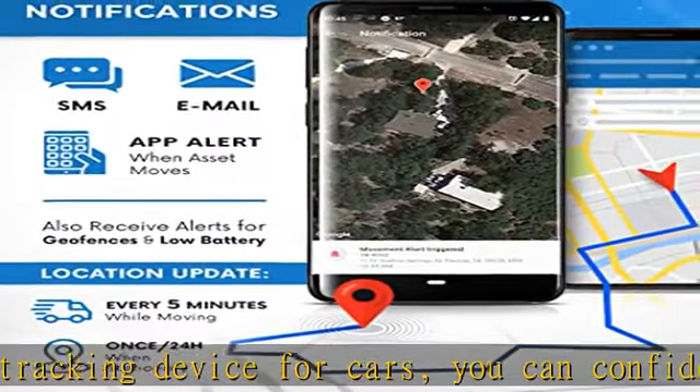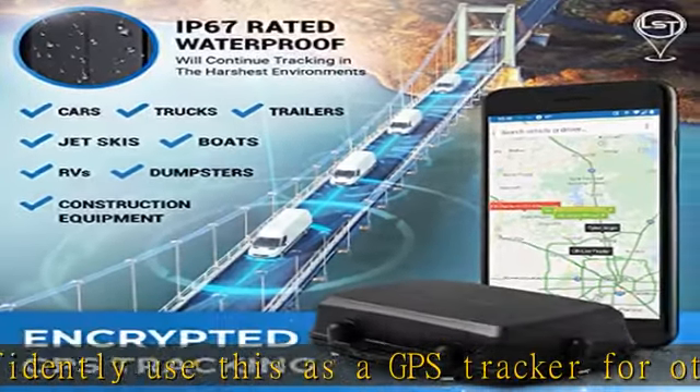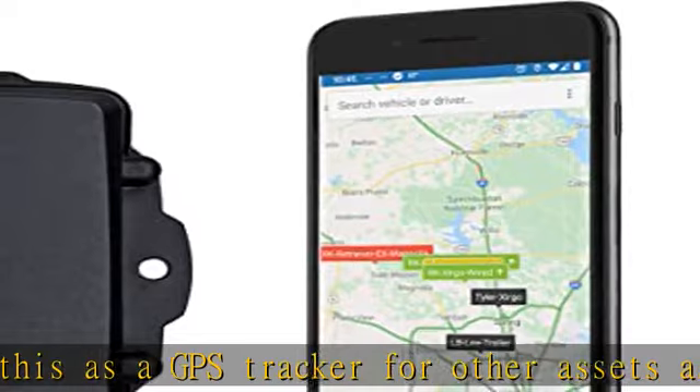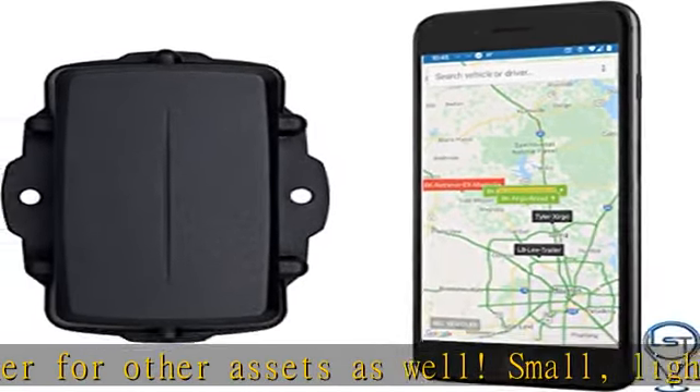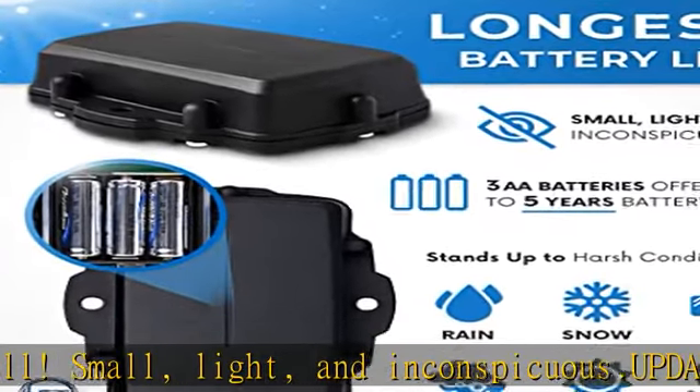Instant alerts: receive an instant alert on your phone via text or email if your asset begins to move. Also receive alerts for geofences and low battery. Affordable, no commitment — first month free. Subscription is only $14.95 per month.